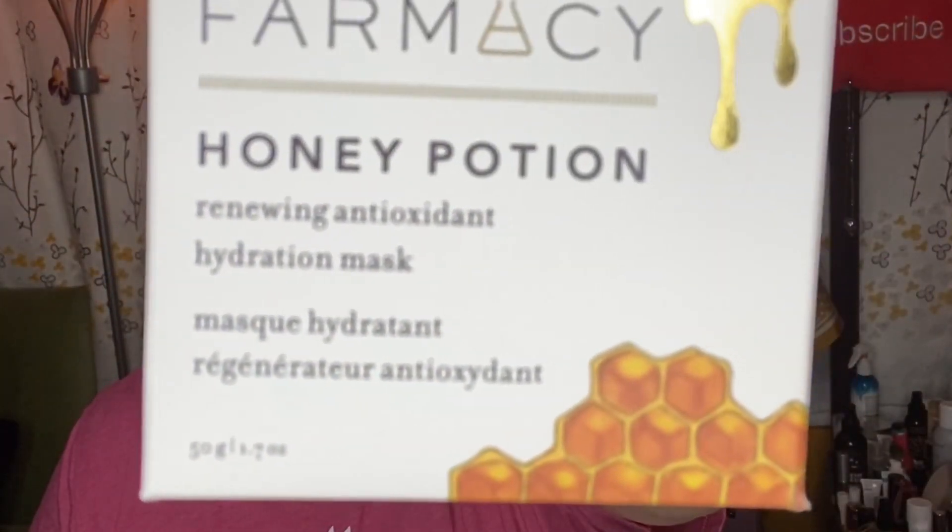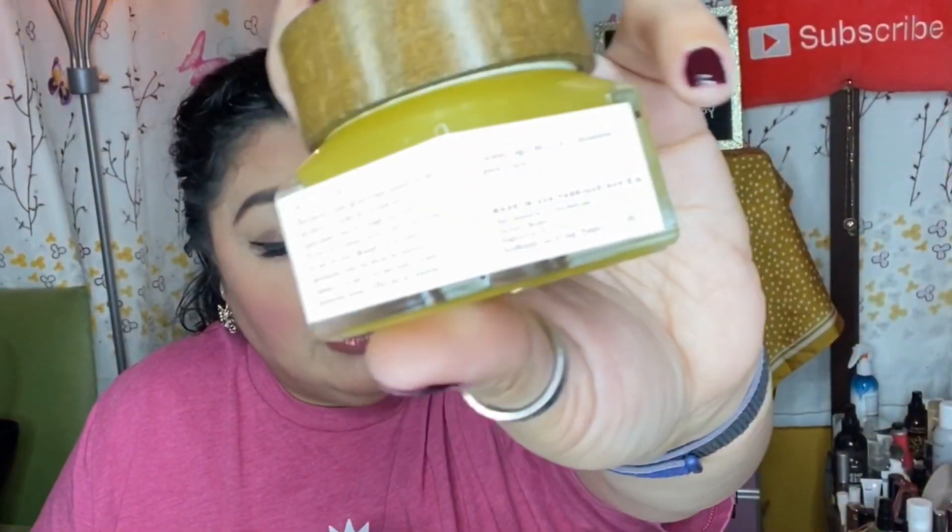This box has six items in it. The first item is from Farmacy — this is the Honey Potion Renewing Antioxidant Hydration Mask. I have received this in the past; I'm not sure why I'm getting it again. It says 'farmer cultivated, scientist activated.' The thing is, I have so much skincare right now. I always say in my profile I want makeup and skincare, but they always send me skincare anyway. This retails for $38.